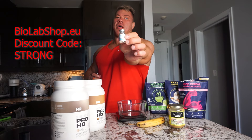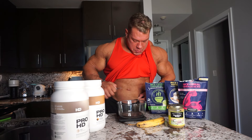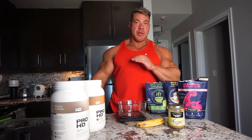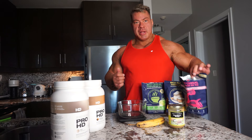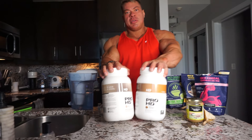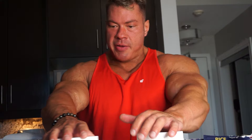Hope you guys are enjoying this video so far. We've got three more meals and I can't wait to eat them. First thing we do when back from the gym is take our BioLabs Day Blend — Sub-Q — which has magnesium, taurine, and GABA, so it helps to really relax your body and get into that parasympathetic state so you can rest and digest. Now we're going to make our post-workout meal: Grindstone Blends unflavored cream of rice, pop it in the microwave with some water. And then protein powder — I'm thinking chocolate peanut butter today.